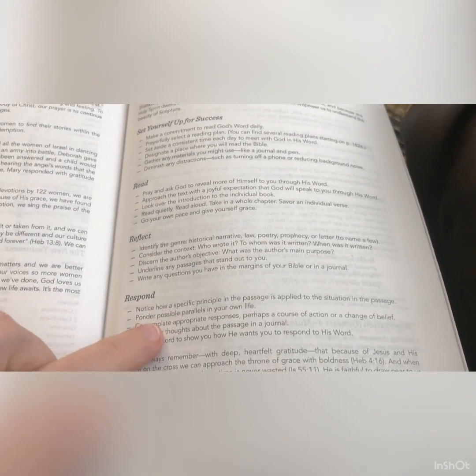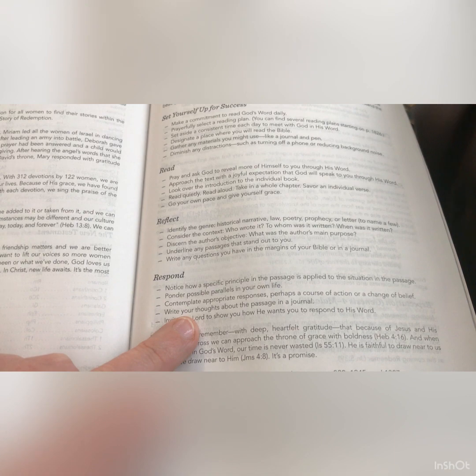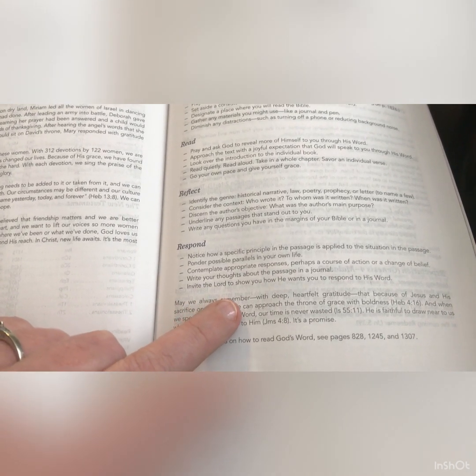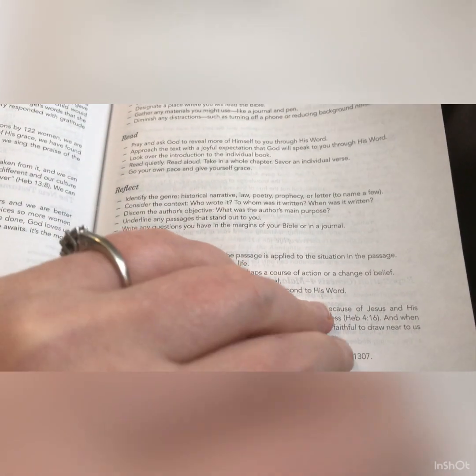Then 'Respond' — that's where you might do your Bible journaling. It says: notice how a specific principle in the passage is applied to the situation in the passage. Ponder possible parallels in your own life, apply them, contemplate appropriate responses — perhaps a course of action or change of belief. Write your thoughts in a journal, invite the Lord to show you how He wants you to respond. You might do a verse map, an art journaling page — whatever the Holy Spirit leads you to do is what you need to do.